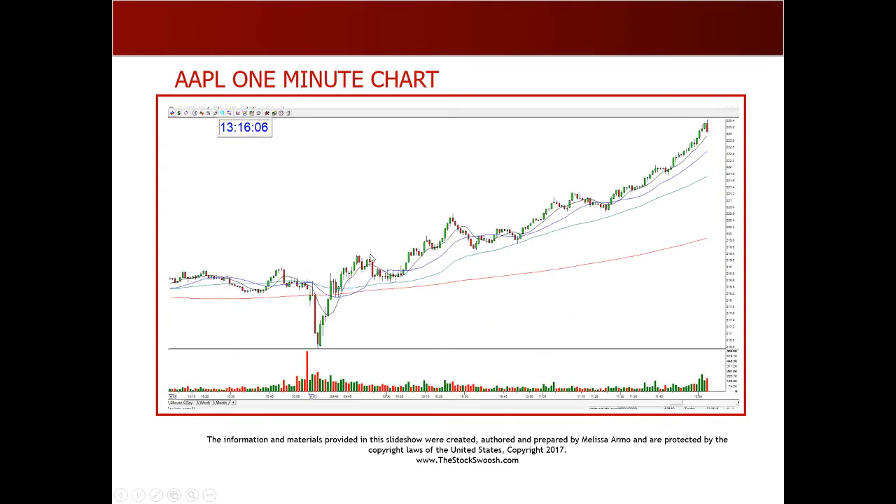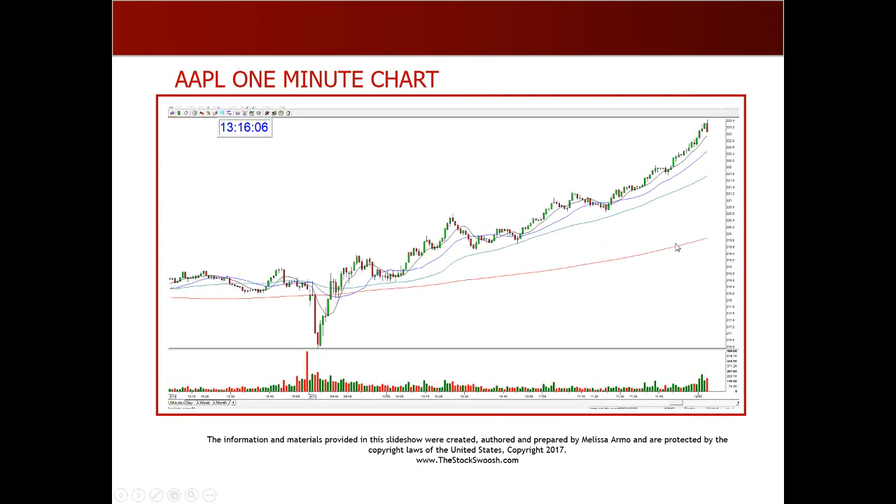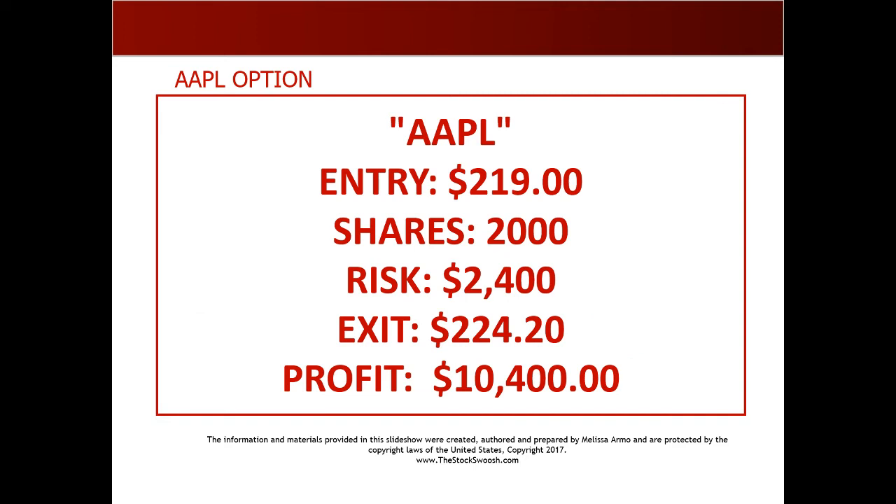Here was where we entered at 219 on a one-minute chart — this was the buy. You would go long Apple as a day trade at 219. I told everybody this is an all-day play; you can hold it all day. It went all the way up. This is only up until noon but you can see what it did. Going back to the daily, it power trended all day into the close, almost close of the high. Entry 219, shares 2,000, risk $2,400, exit 224.20, profit $10,400 — in one trade in Apple in one day.